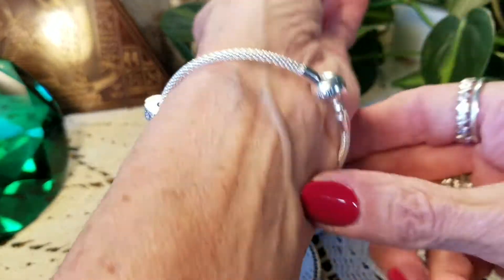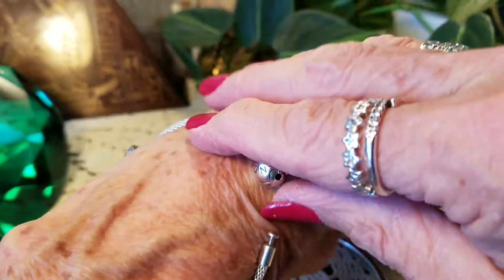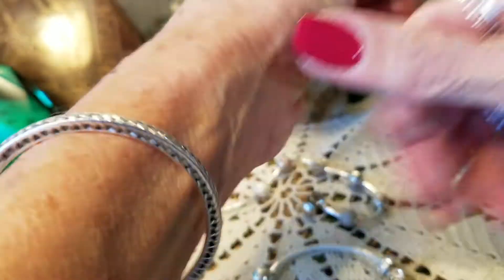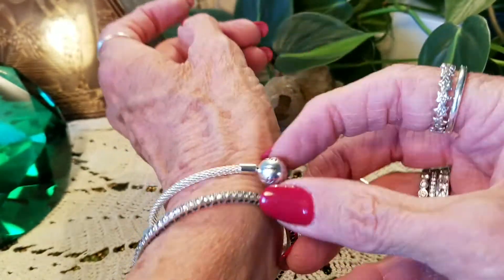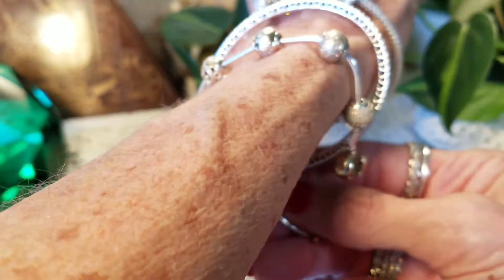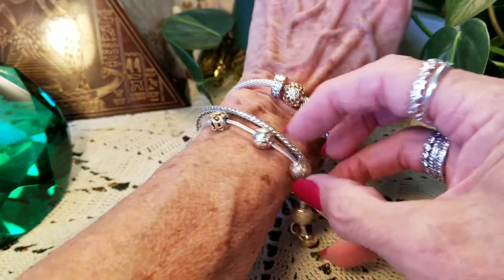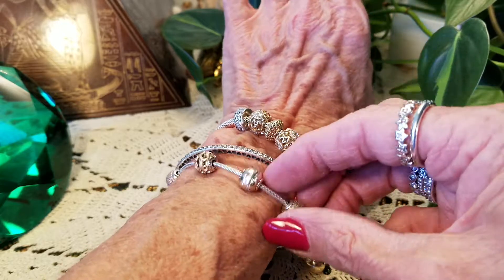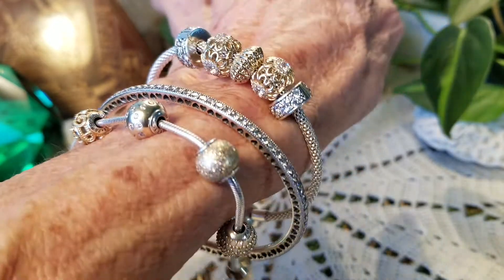Now I can put these on and show you how they look. I want this one in the middle — I kind of worry about having the bracelets clink together and scratching. I'll put this one on the outside. When they're together they stay on pretty good. Anyways, this is my bracelets of the day and it's very pretty — I just love the silver and the gold combined. Thank you, bye!